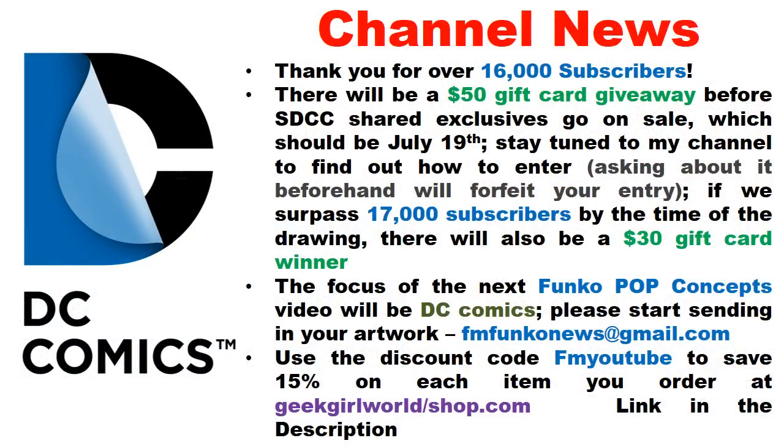Moving to channel updates: a big thank-you for the support — the channel very quickly went from 15,000 to passing 16,000 subscribers, which was a big leap. Giveaways are done regularly to show appreciation for the community. Both recent giveaway winners have already received their prizes, and another prize from a separate giveaway was shipped out as well.